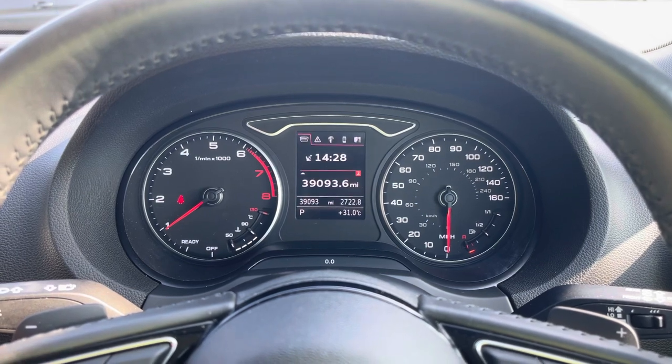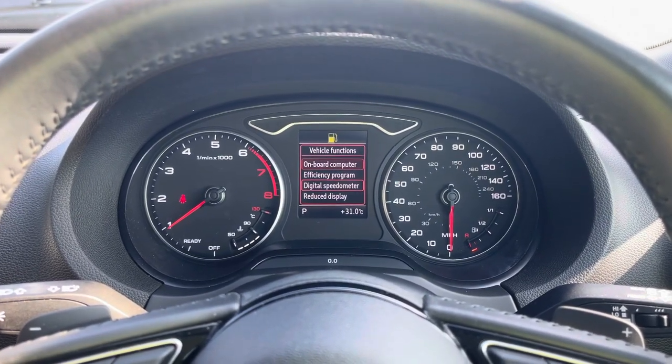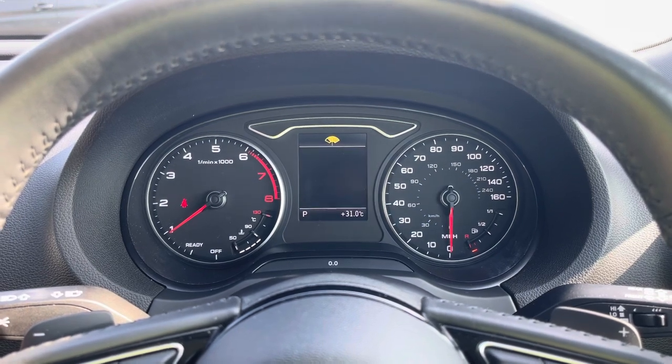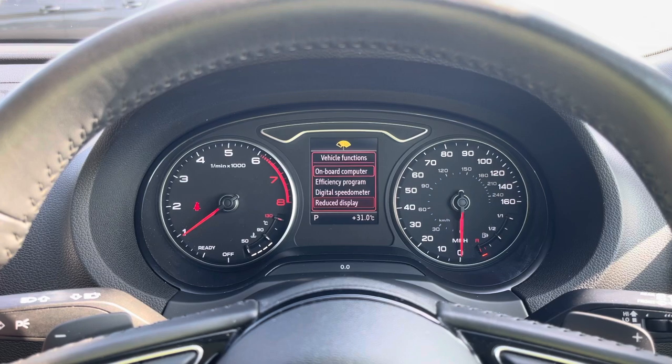You can also change the main display if you'd like. If speed is your main focus, you can have the digital speedometer with general car information displayed below. But if you find the information too distracting, you can have the reduced display on, which hides the information. Our personal favourite is the onboard computer, as it's the most informative.